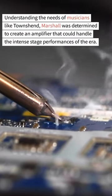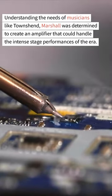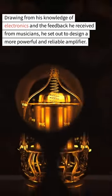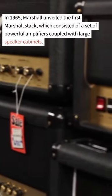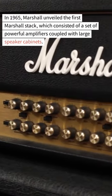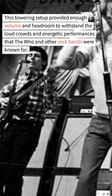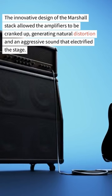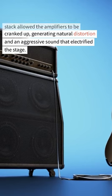Understanding the needs of musicians like Townshend, Marshall was determined to create an amplifier that could handle the intense performances of the new emerging music. Drawing from his knowledge of electronics and feedback from musicians, he set out to design a more powerful and reliable amplifier. In 1965, Marshall unveiled the first Marshall Stack — a set of powerful amplifiers coupled with large speaker cabinets — providing enough volume and headroom to withstand loud crowds and energetic performances.